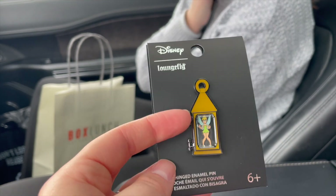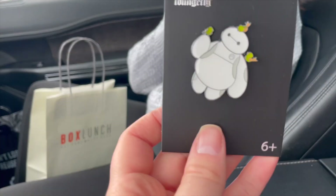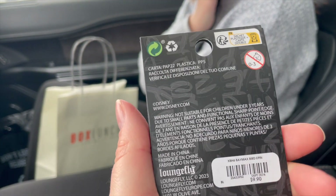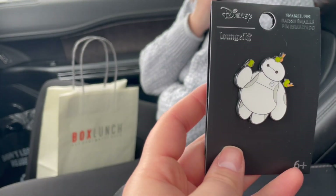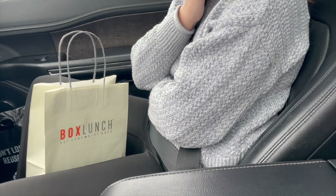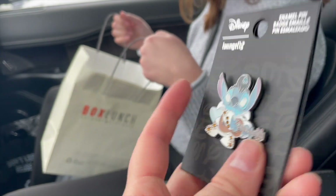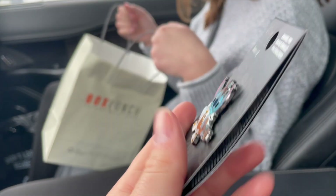Everything was buy one get one 30% off today. We have Baymax with the little birds — they had two Baymax versions but I preferred this one. He was $9.90 before discounts, and then we also found Elvis Stitch, which was $10.90.